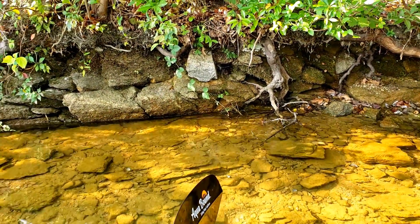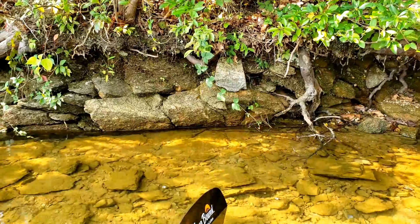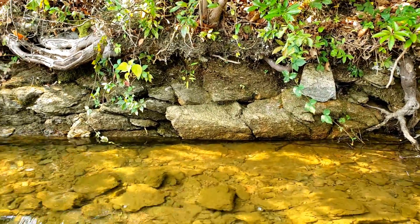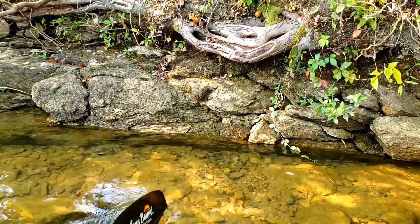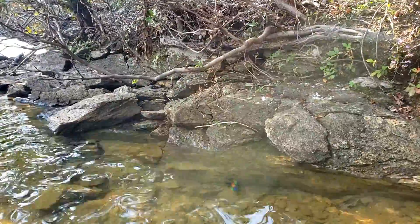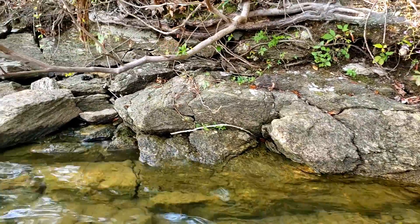This is gonna be a tough video to shoot with one hand, but I was paddling along the shoreline here and I was looking at all these rocks. You can see how the way they've sort of broken up over time almost leaves them looking like they're individual rocks, but somehow still made to interlock almost perfectly.